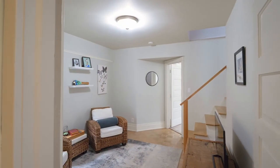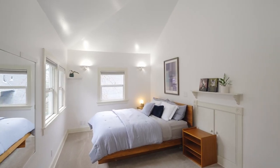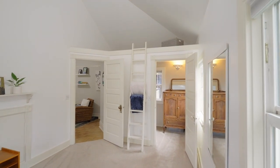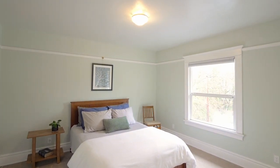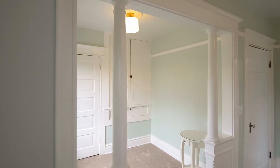Head upstairs and find a versatile bonus room leading to the primary bedroom with a loft and a walk-in closet, plus two more generous bedrooms and another full bath in this home of nearly 3,000 square feet.